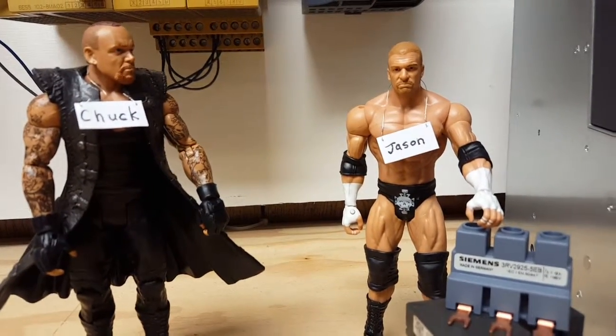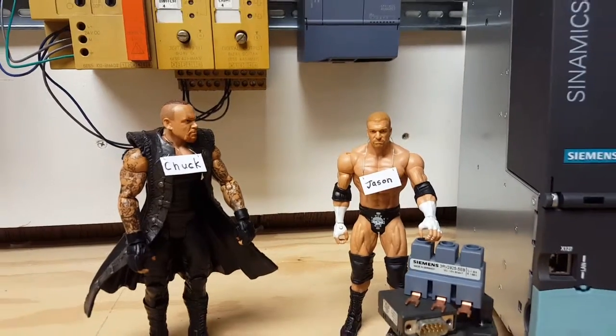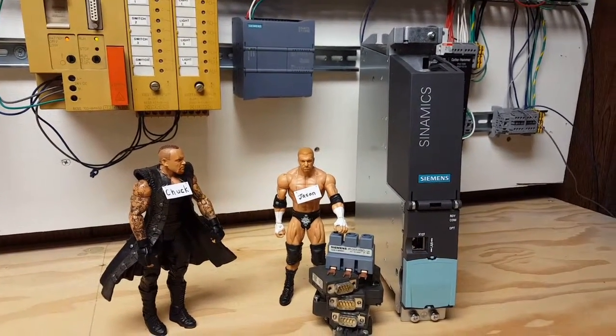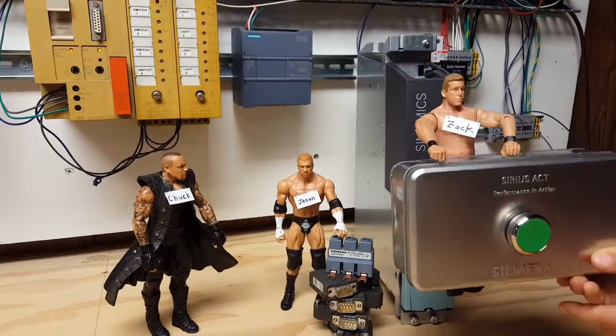What's going on in the test lab, Jason? Charles, with just an S7-1200 and a CU-320, we're converting this S5 workhorse into a lean, mean servo machine.